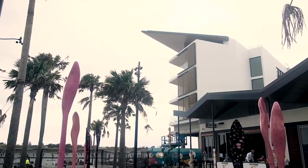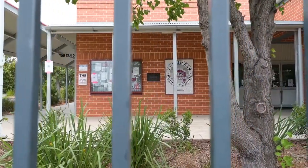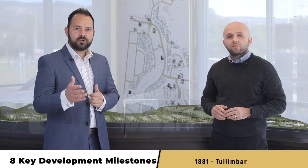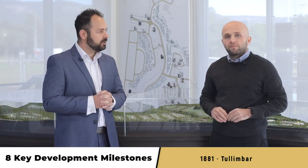Not to mention Albion Park local shopping centres and Stockland Shell Harbour, with multiple choices of surrounding schools and Wollongong University being only 24 minutes drive away. So how do we get your block ready so you can start building your new home? Let's go through the eight key development milestones with Mina to provide you with some clarity for that process.